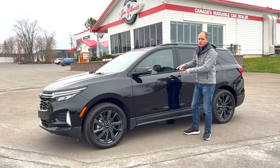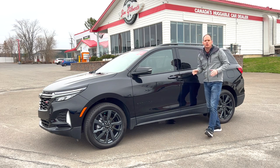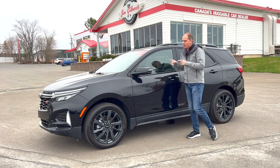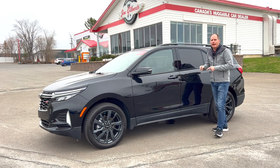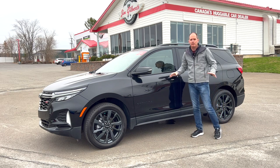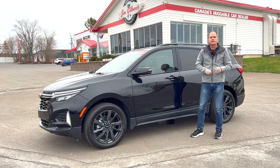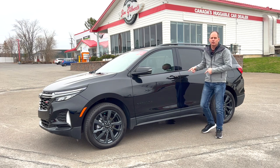Hey everybody, it's Peter and this is the 2023 Chevrolet Equinox, small to mid-sized crossover. For many of you it may get kind of lost in the mix, but this vehicle has a couple of features that really impress me. In this video we're going to do a complete in-depth review, especially on the interior, showing you some things that the other videos don't show you, to help you decide if this is the best vehicle for you.